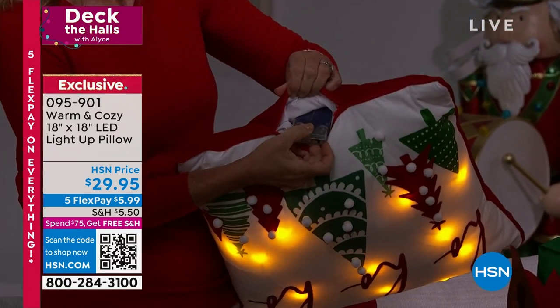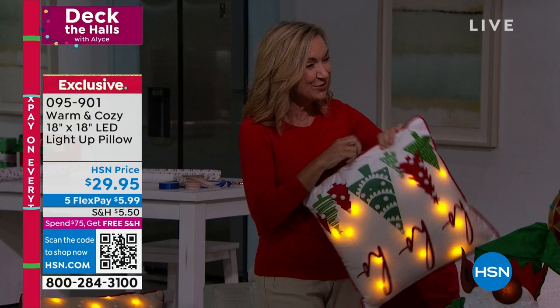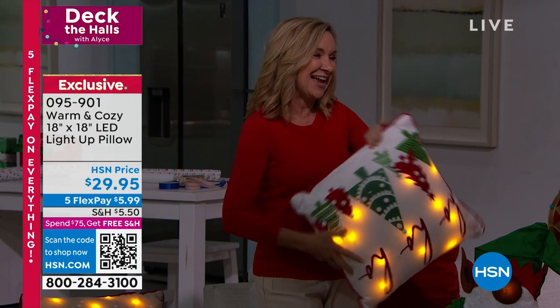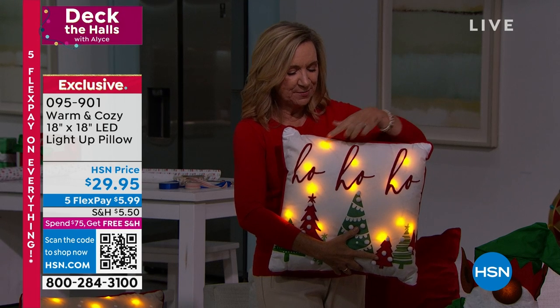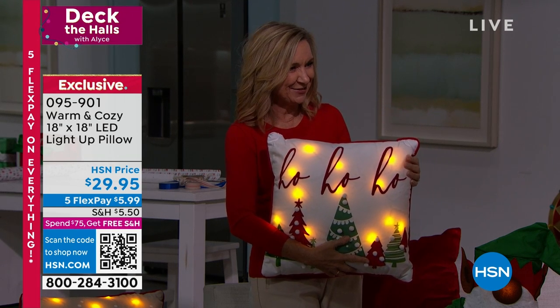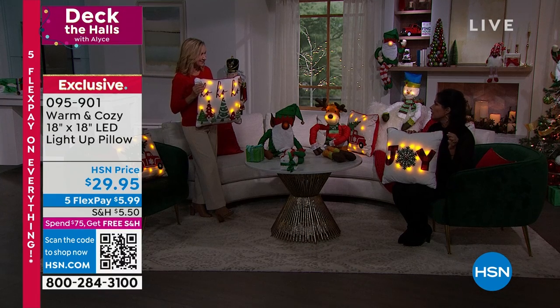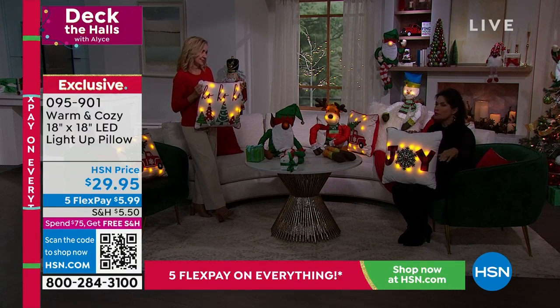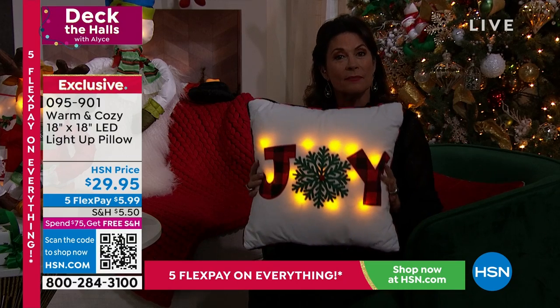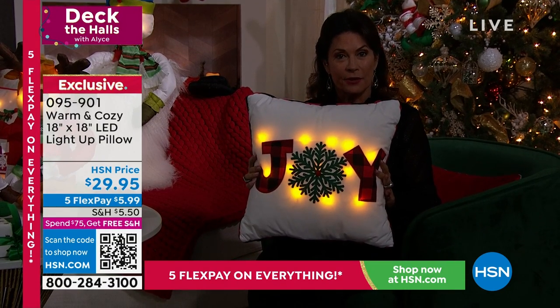It works off three AA batteries. And then you can just turn this on and it really adds not only the softness and the color that a pillow does and the texture, but you've got the fun little lights that run throughout. Certain decorations only work in the daytime and certain decorations only work at nighttime — this is something that works day and night for you.